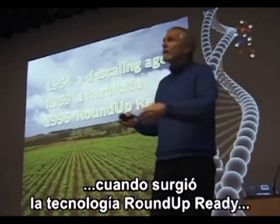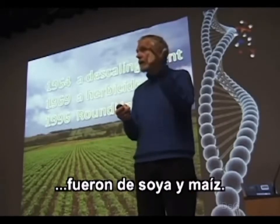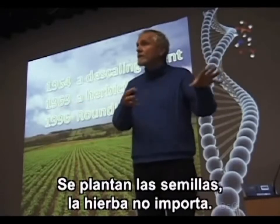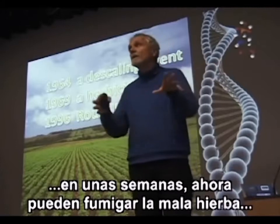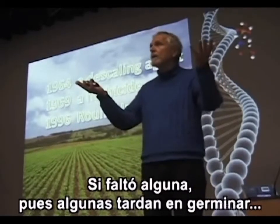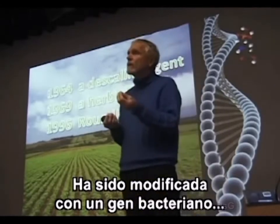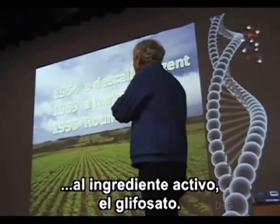In 1996, when Roundup Ready technology came on, the first crops registered were soya and corn. That was an amazing technological feat. Now you don't have to spray your weeds before planting. You plant your seeds, and when your seedlings are up a few weeks later you can spray the weeds — killing all of them at once. If you miss a few, you can come back and spray again. You can spray as often as you want because your crop is Roundup Ready, engineered with a bacterial gene to make it completely resistant to glyphosate.